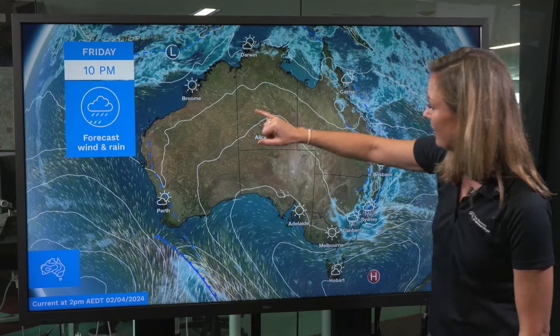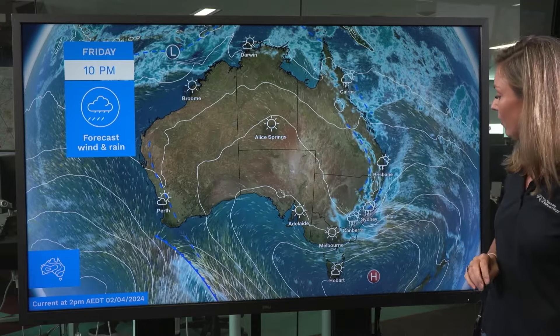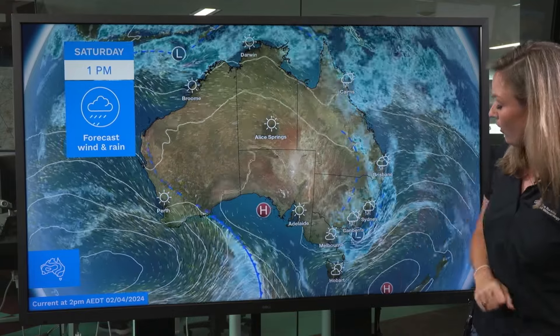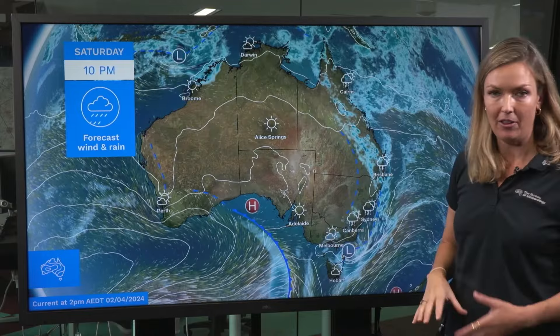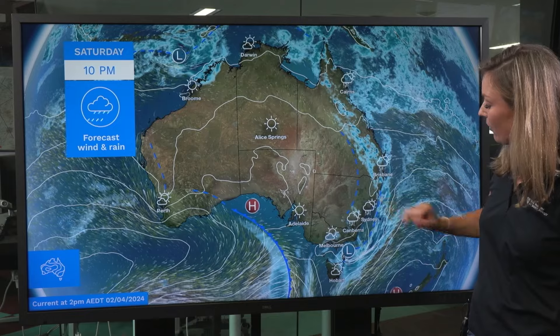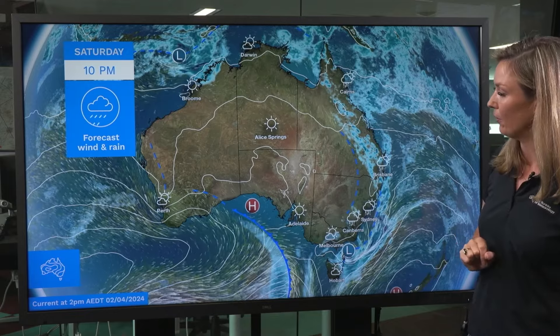We're still extending a ridge through the central part, so remaining pretty much fine and clear through there. On Saturday, that coastal low starts to skirt southwards, dragging with it the heavy rainfall and damaging winds into the southern coast and Illawarra, and even potentially parts of far eastern Victoria as well.